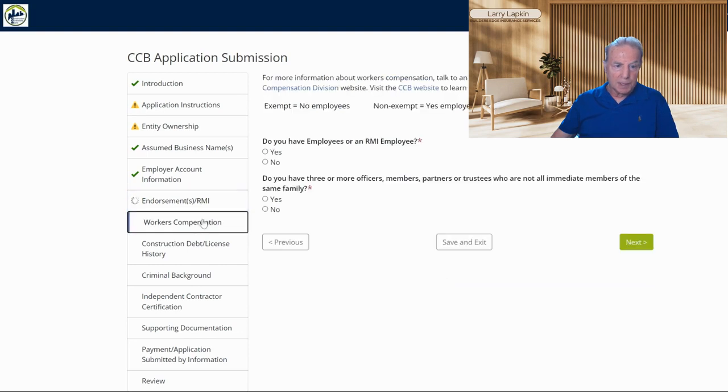Workers comp — do you have employees? Do you have more than three officers who are not all immediate members of the same family? They make a big deal of workers compensation insurance now, depending on the type of business, especially if you're a commercial licensed contractor. Watch my other videos — I talk about that.